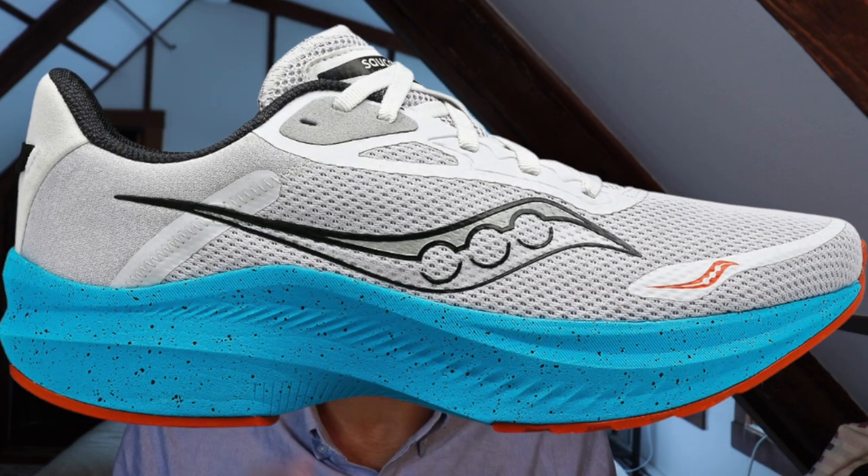First up, we got the Saucony Axon 3. This is a versatile daily trainer from Saucony that slots in at the bottom of their performance running range, and it undercuts a lot of similar-feeling shoes on the market by $30 to $50. It's using that same Power Run foam that we find in shoes like the Shift, Canvara, and Ride with a very simple upper. The result is a firmer but still responsive shoe that can handle all the varied demands of structured training. It has a padded upper, so it's comfortable for everyday runs, and that Power Run foam can be pushed for faster efforts as well.